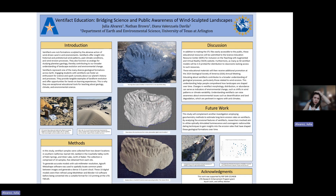Hello, everybody. My name is Julia Alvarez. I'm an undergraduate student at the University of Texas at Arlington, and today I'm going to be talking about ventifact education and bridging science and public awareness of these wind-sculpted landscapes.